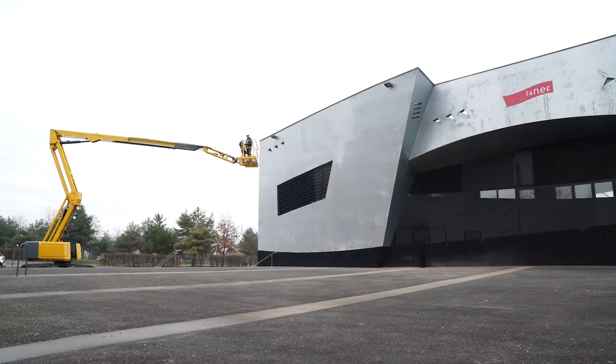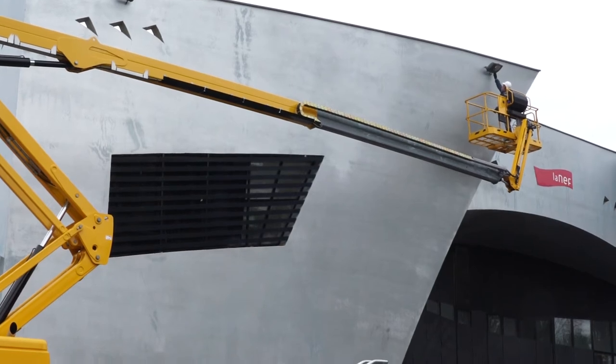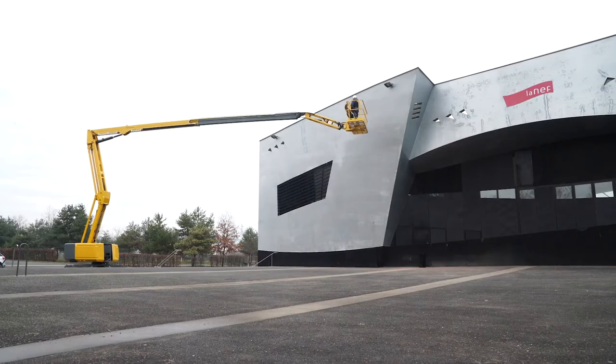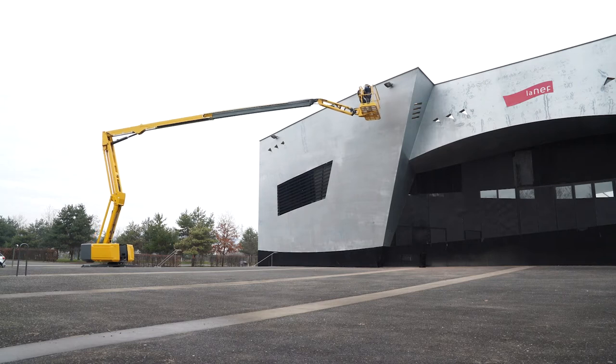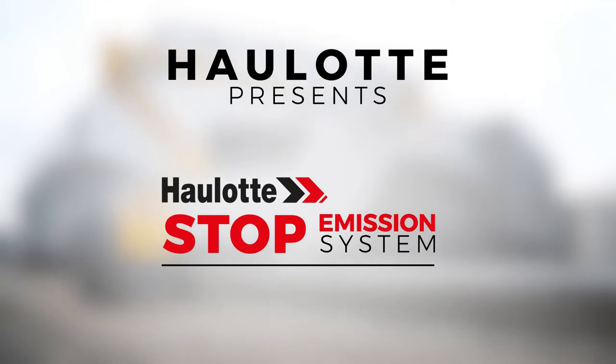While operators are working at heights, diesel MEWPs can stay immobile several hours a day. In order to optimize your energy management and machine usage, Haulotte introduces the innovative Stop Emission System.